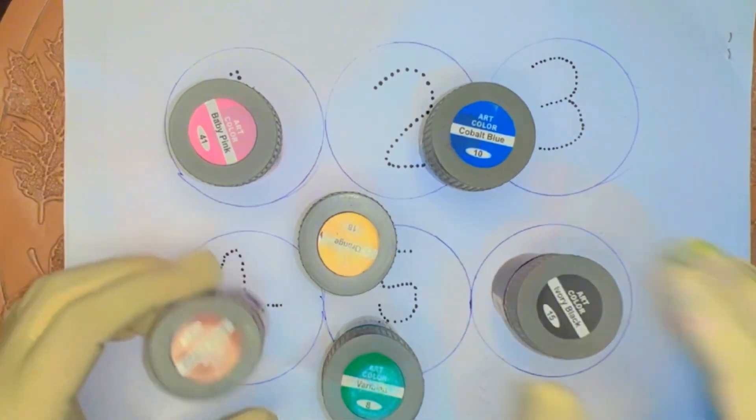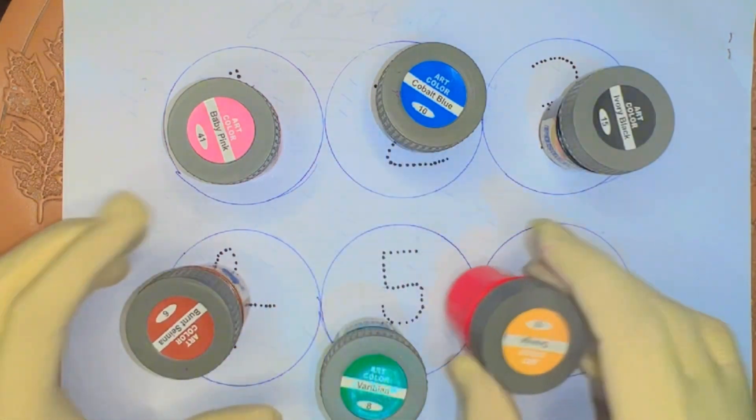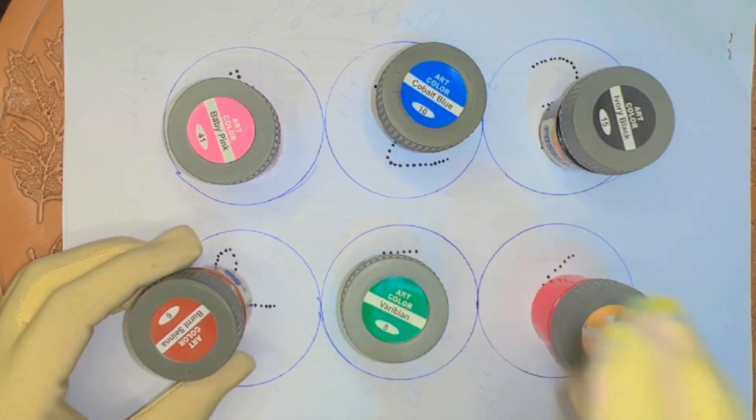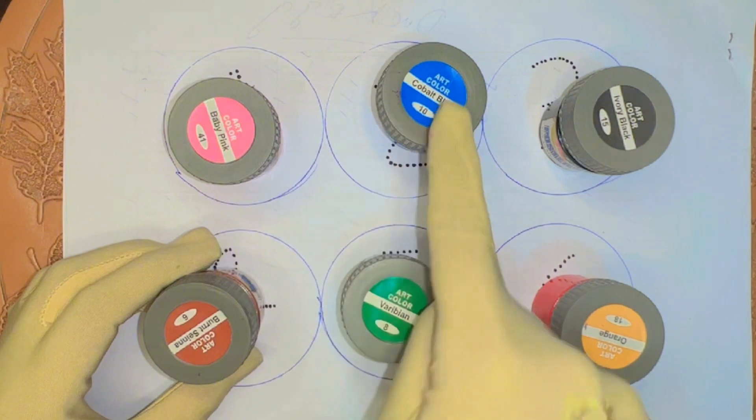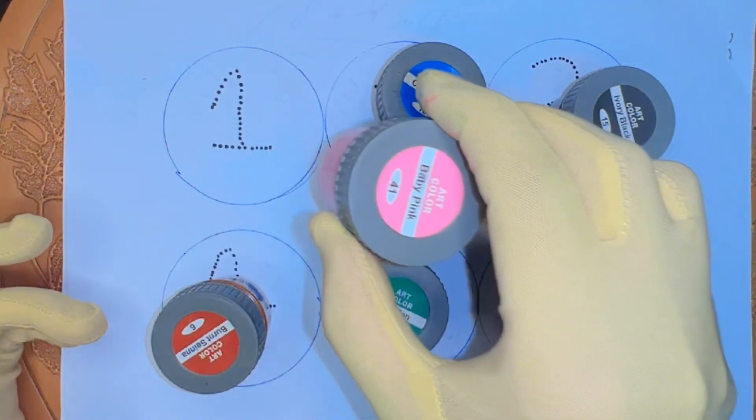We are counting 1, 2, 3, 4, 5, 6. 1, 2, 3, 4, 5, 6. Let's start the video.